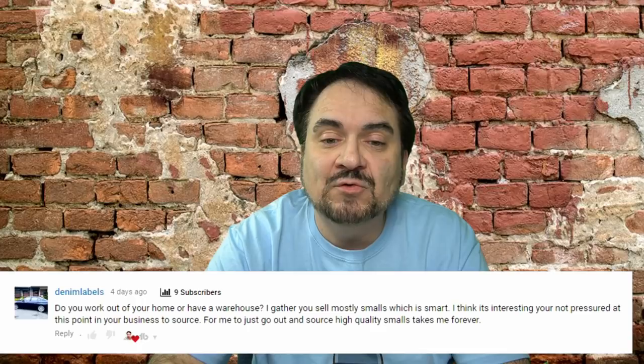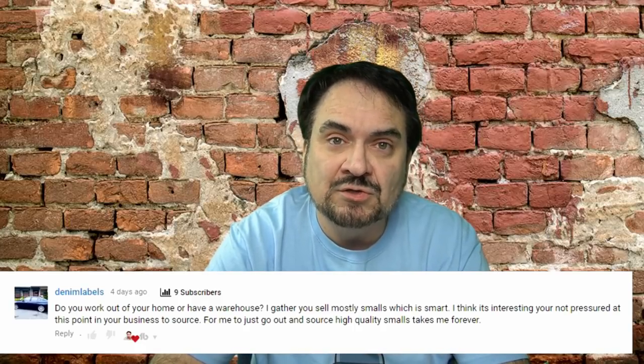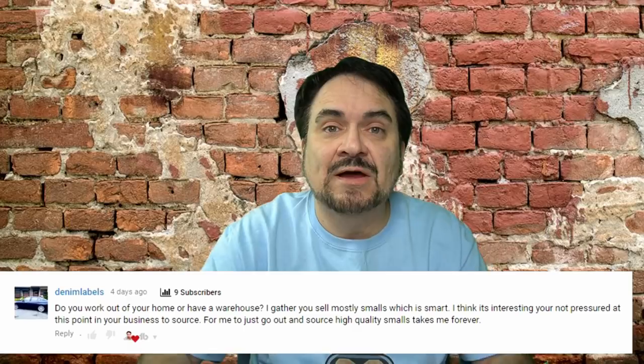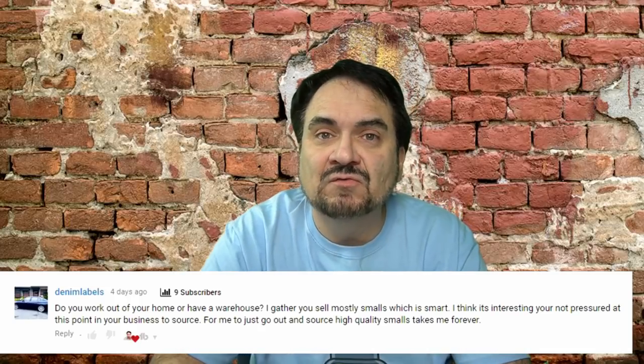The first question is from Denim Labels, and they want to know if we work out of our house or do we have a warehouse. The technical answer is yes, we do work out of our house and we do have a place for storage. It wouldn't be possible to have the amount of inventory we have unless we had a monstrous size house. We've got a lot of inventory — probably close to half a million items at this time, not even including what's listed right this very minute.